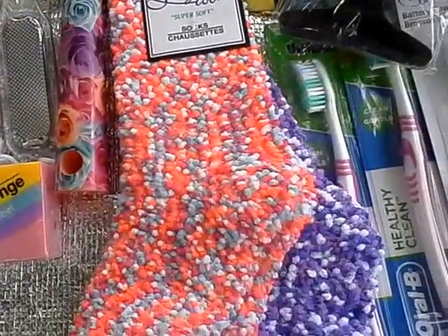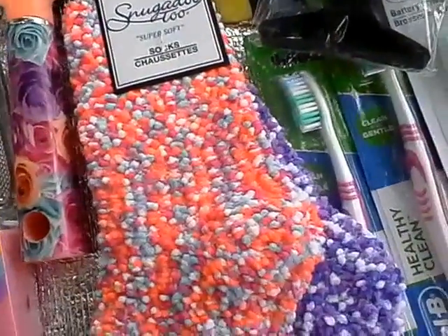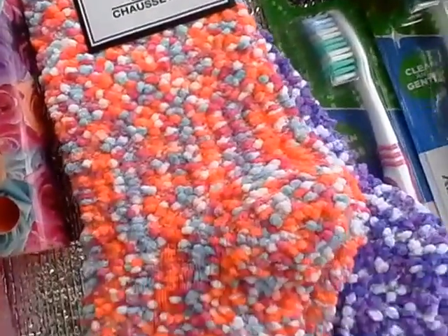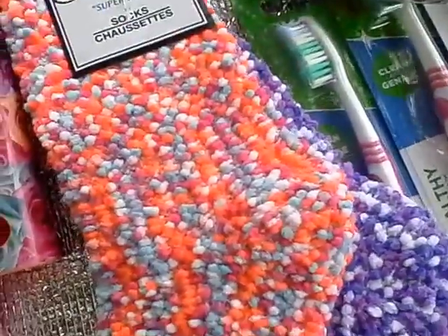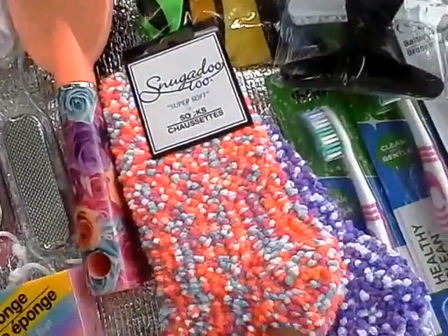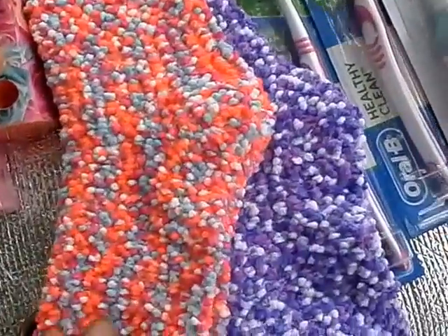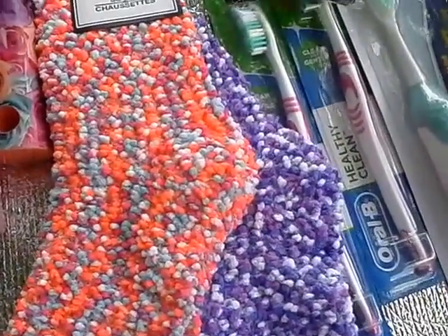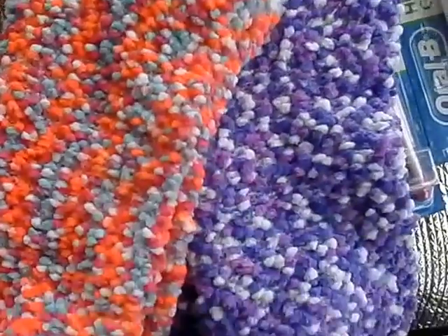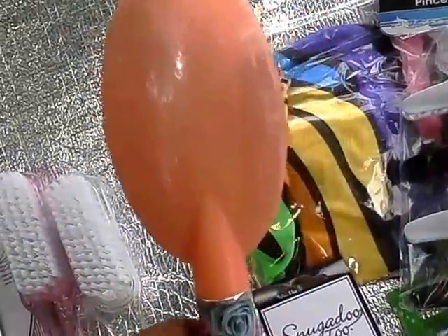I also hauled these Snogadoo footy tight slipper socks. I've bought about 20 pairs before, but these are new — they have a confetti pattern. I got them in purple and a kind of orange-pinkish-gray. Oh, they feel so good on my feet! I'm going to get some more. There's nothing like having something warm and cuddly on your feet.